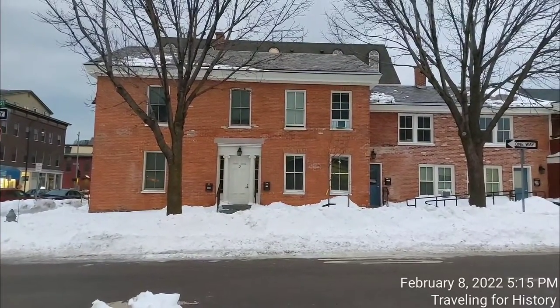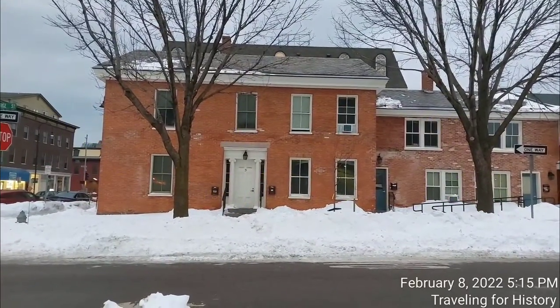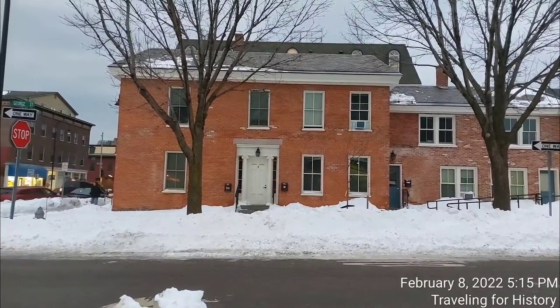Good evening everyone. This is Patricia and I am traveling for history. I'm in Burlington, Vermont today. I'm going to talk about this beautiful brick building right in front of us. It is a busy corner, so hopefully we'll get through this.